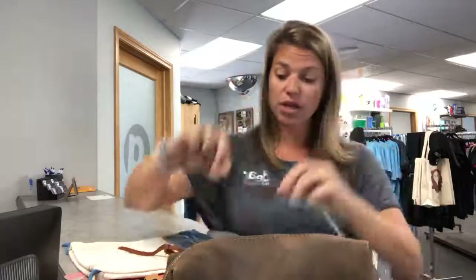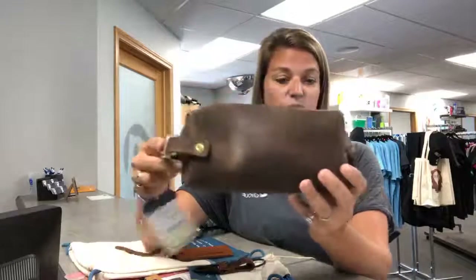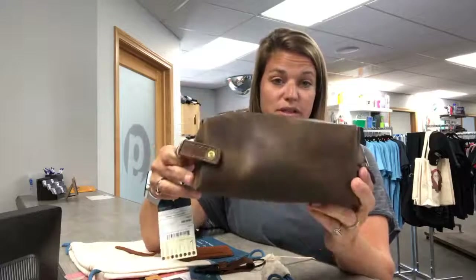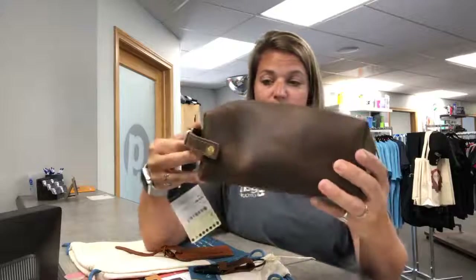For the keychain, if you're looking at 25 pieces or so, you're going to be at about $13 each to have your logo debossed or laser engraved. And if you're looking at something like this pouch, at 25 pieces you're looking at about $40 a piece — you can get that logo put right across the side.